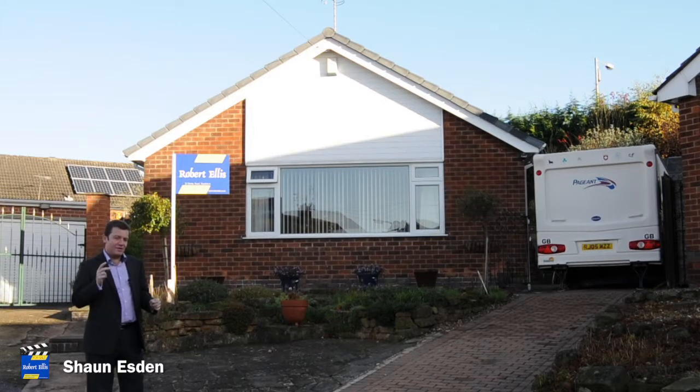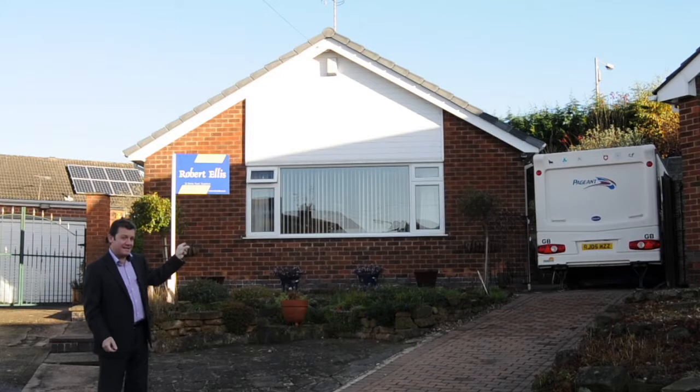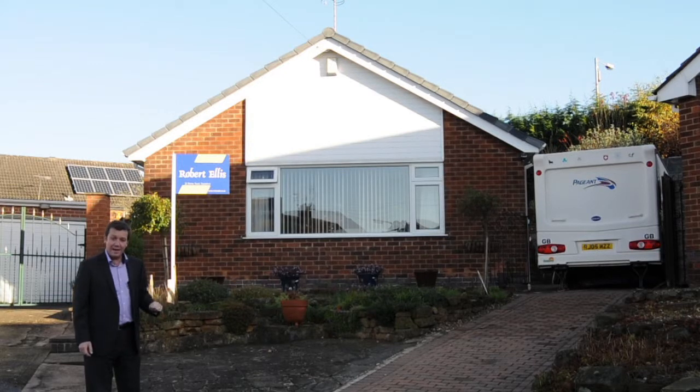I've come to Stapleford to look at this two double bed detached property. There's loads of off-street parking — you can even get a caravan on there — and behind the caravan is a garage that's also got an office inside. The garden at the back is superb, so if you're a gardener this could be the place for you. But first of all, let me show you round.